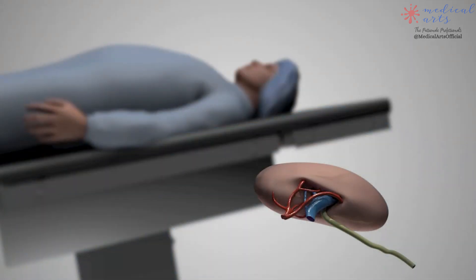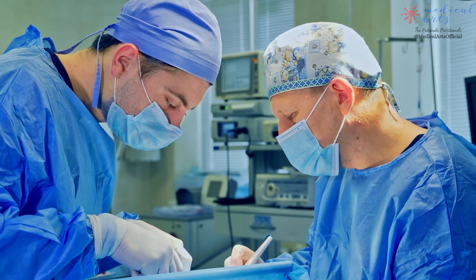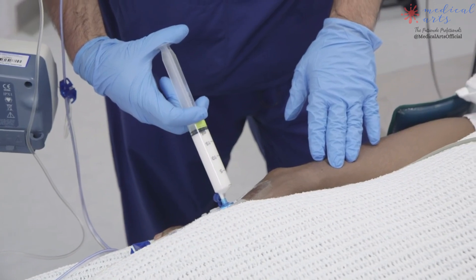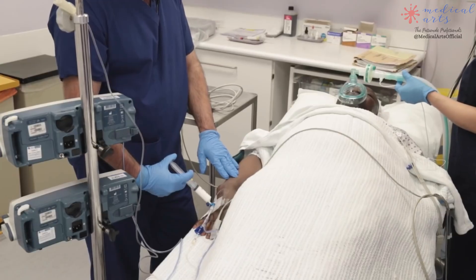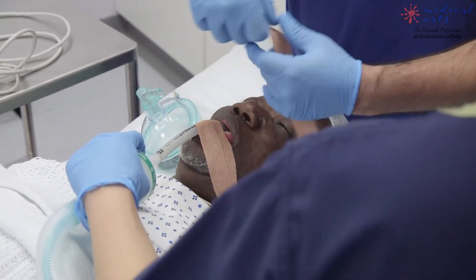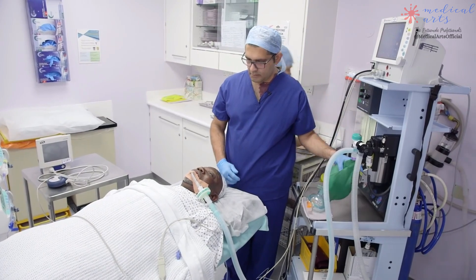Once all the tests are clear and the donor kidney is ready for transplant, the procedure of transplantation begins. A kidney transplant is done under general anesthesia, which involves giving you a medication that puts you to sleep during the surgery. The anesthetic will be injected into your body through an intravenous line in your hand or arm. A tube will be inserted through your mouth into your lungs and attached to a ventilator that will breathe for you during the procedure.